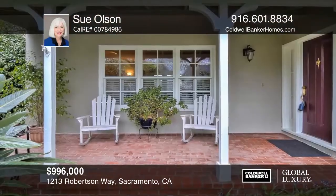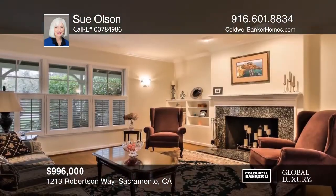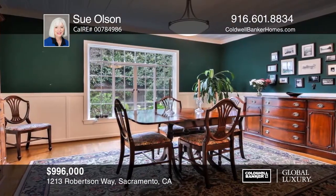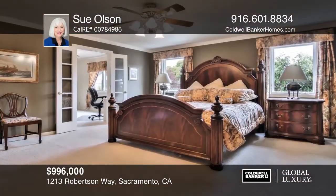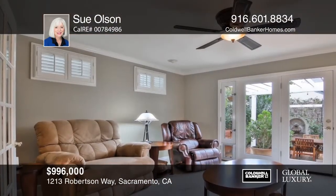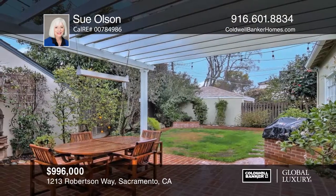You won't be disappointed with the details of this spacious and well-cared-for home. Delightful extras include beautiful hardwoods, a remodeled kitchen, and wine cellar. Three bedrooms upstairs, including a spacious master suite with an adjacent office, and another bedroom with an adjacent sitting room and walk-in closet. A TV room opens to a charming yard with a built-in barbecue and brick patio. Sue Olson would love to tell you more.